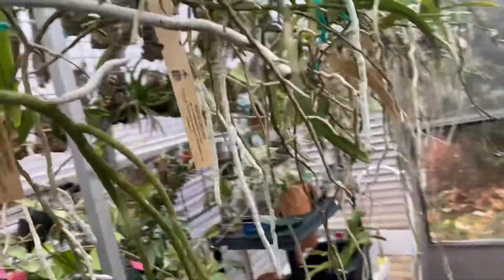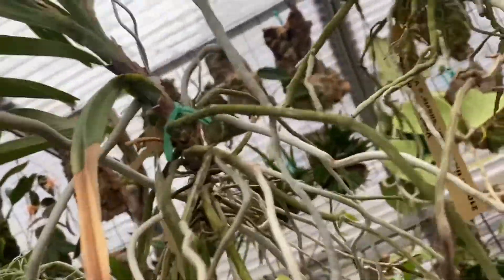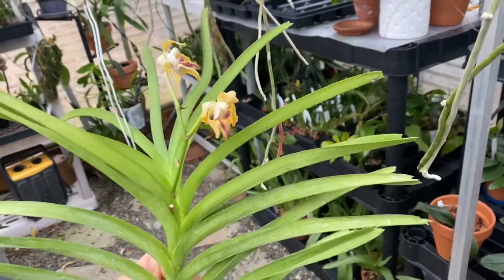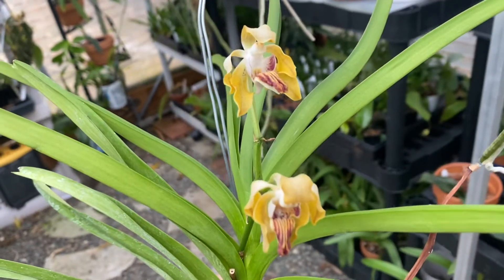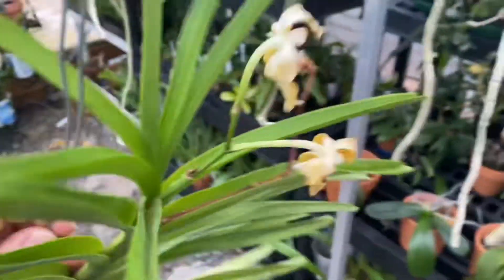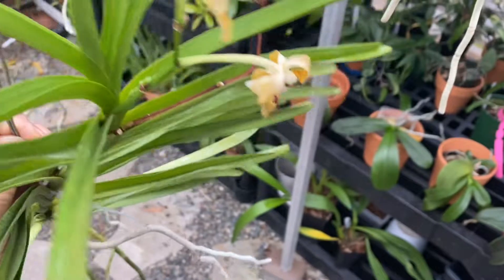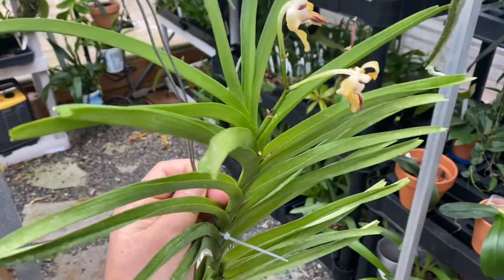And then also, this is my Vanda Mots Green Goblin. I think Todd talked about this one. It's almost going over but it's long lasting. Look at that — one more spike coming in. Constantly in spike. Such a reliable bloomer.